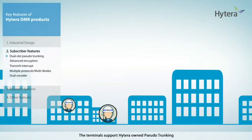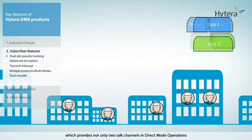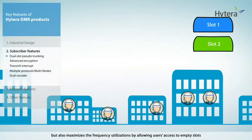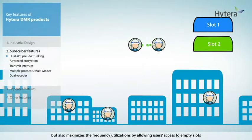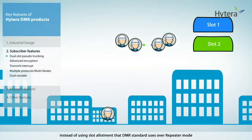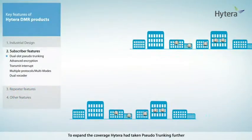The terminals support Hytera-owned pseudo-trunking, which provides not only two talk channels in direct mode operations, but also maximizes the frequency utilization by allowing users access to empty slots instead of using the slot allotment that the DMR standard uses over repeater mode. To expand the coverage,